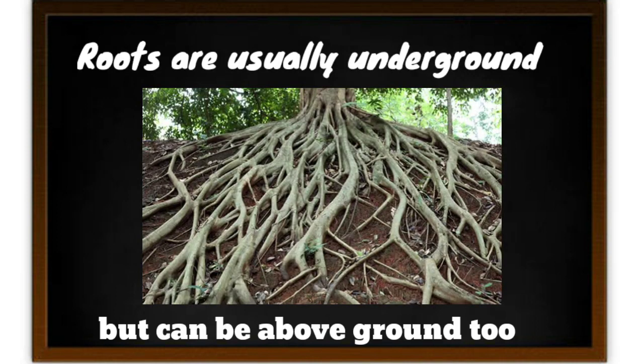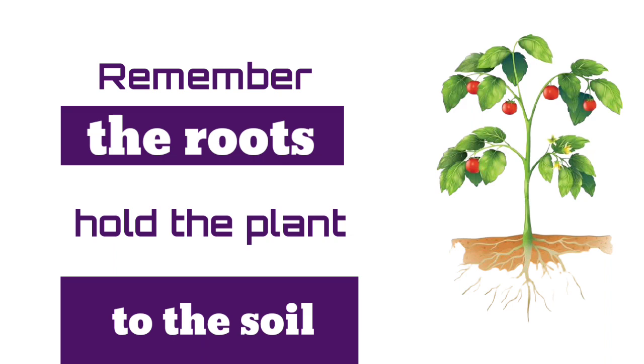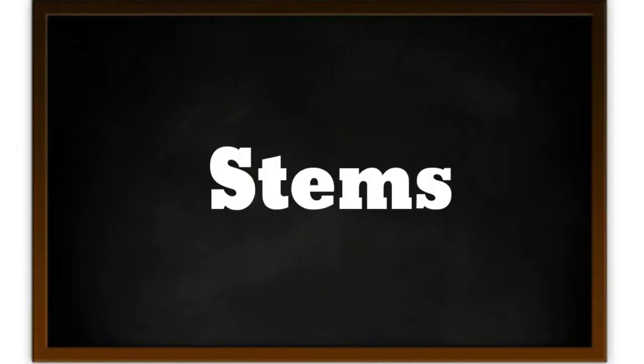Roots are usually under the ground but can be above the ground too. Remember, the roots hold the plant to the soil.